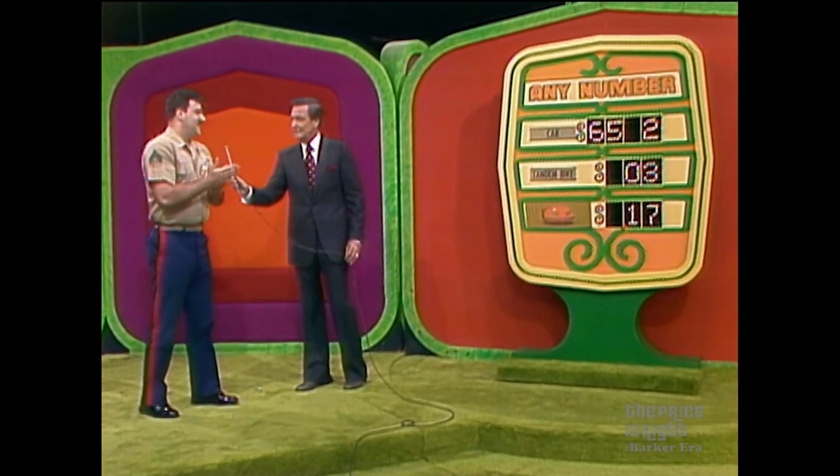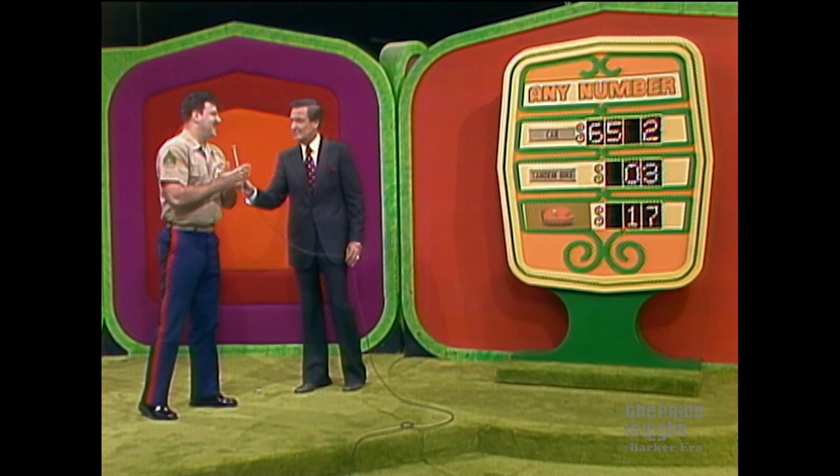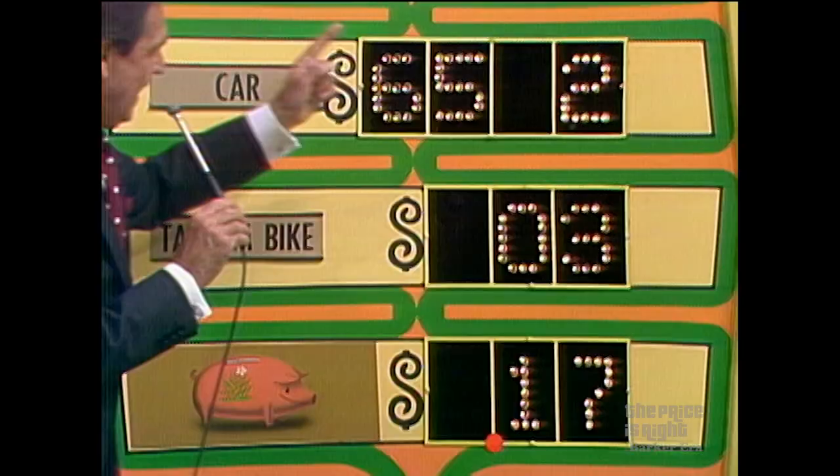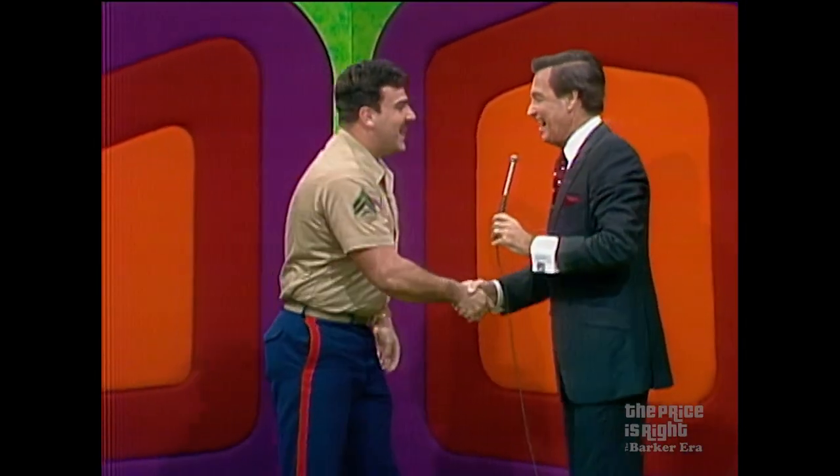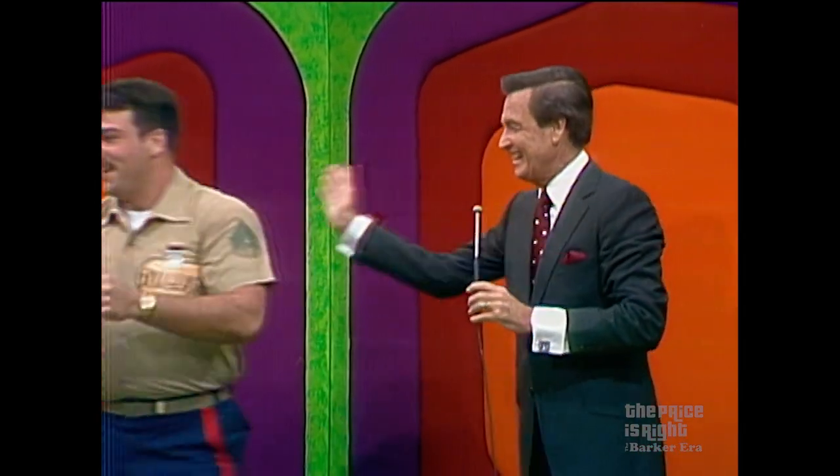Eight! He says eight — we got it! He won! Congratulations, Douglas! And we'll be back after these words.